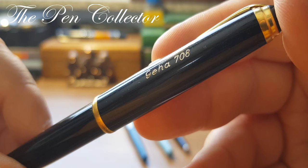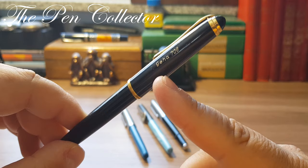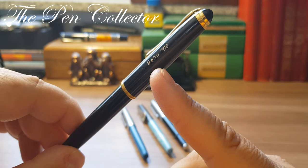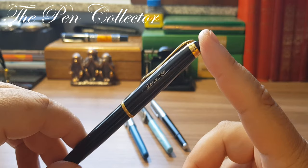Geha was a manufacturer based in Hanover, Germany. Not many people know this, but the name Geha is a result of the first letters of the founders of the company — the Gebruder Hartmann, the Hartmann brothers.